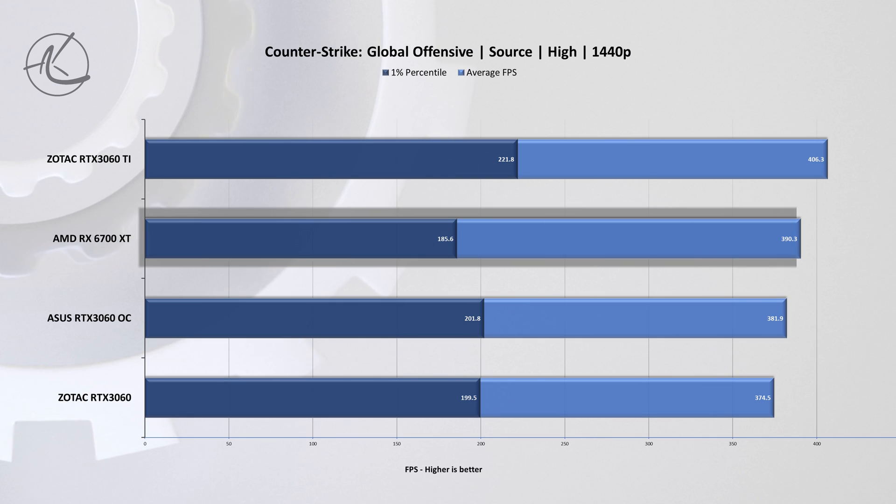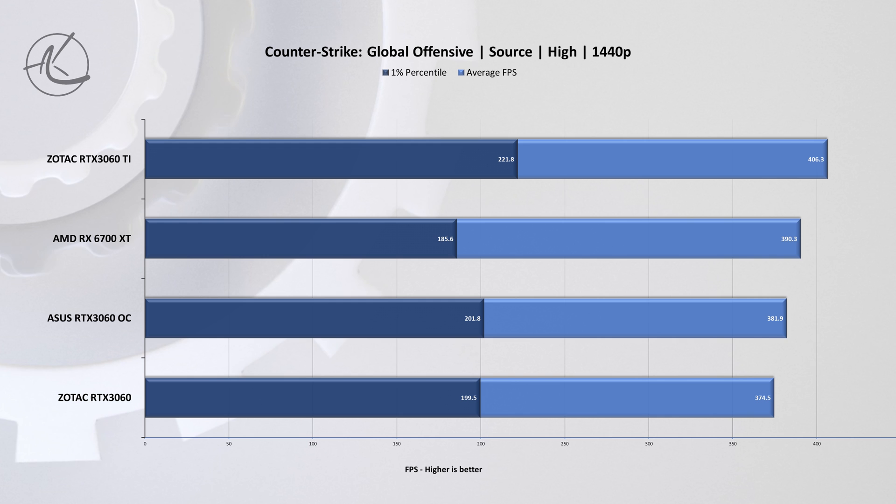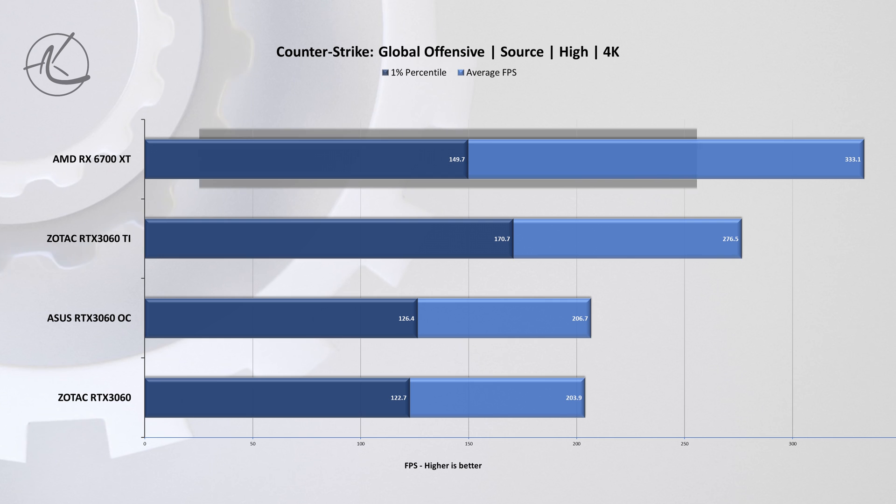When bumping up the resolution, we find that the AMD card is holding its own at the top with the RTX 3060 Ti, but the difference between the cards in question is just a few frames — too close to call a clear winner. In 4K we see much of the same, with one exception: the RX 6700 XT is performing really well here and clearly scales well in this game.